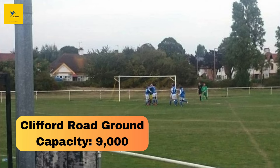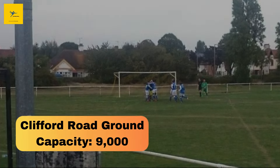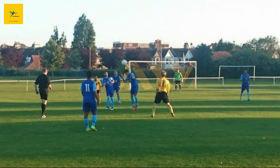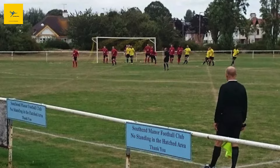Number 2: Clifford Road Ground. Clifford Road Ground is home to Southend United FC's U23s team. With a capacity of 9,000, it's a relatively large ground for non-league football. The stadium has undergone significant renovations in recent years, making it one of the best training grounds in Essex.